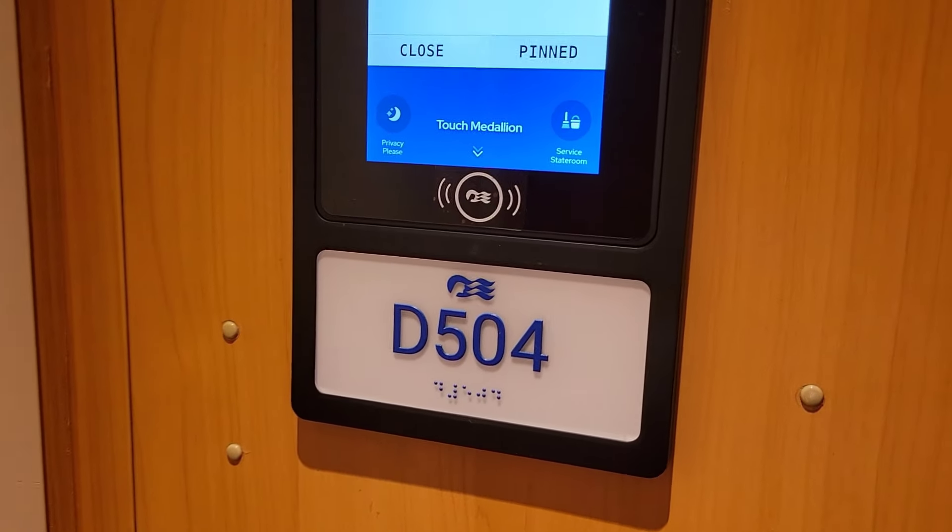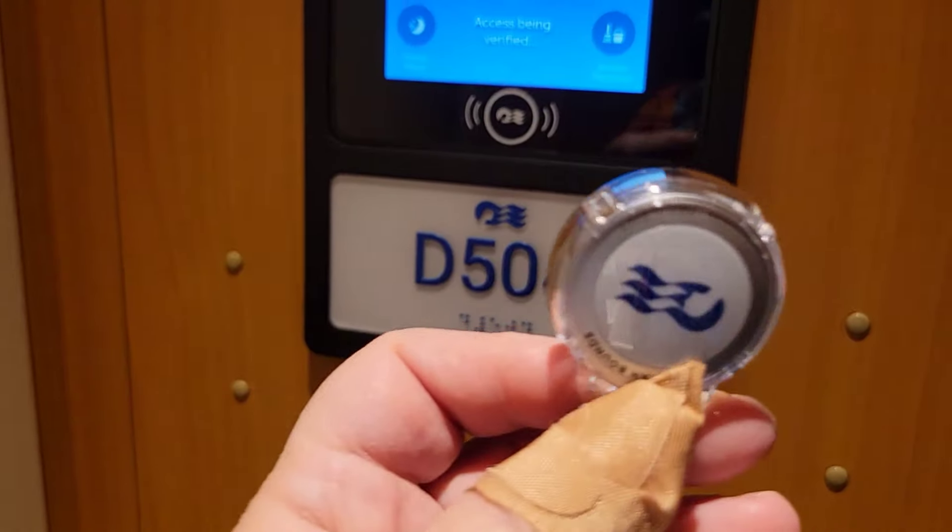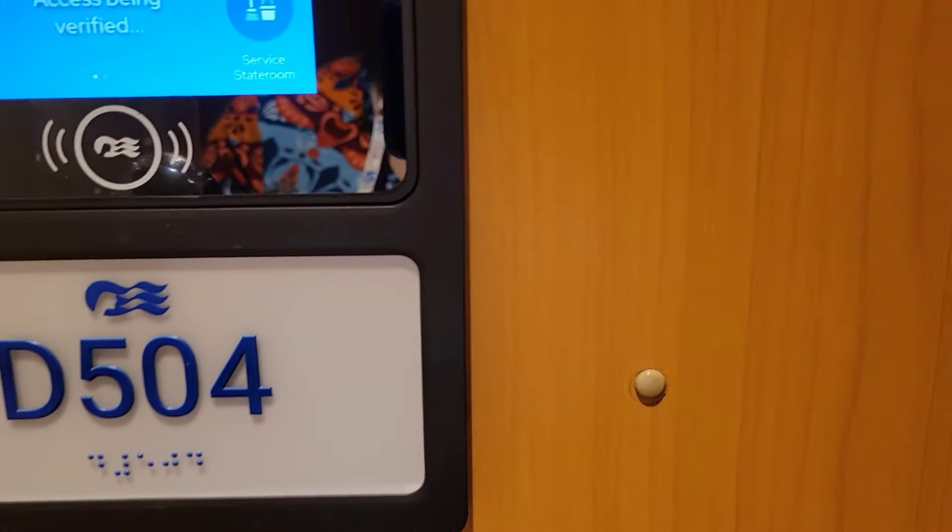The first thing we're going to do — since this is a medallion class ship — is use our medallion. We get close to the door and it unlocks it. So here we go.